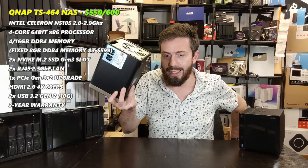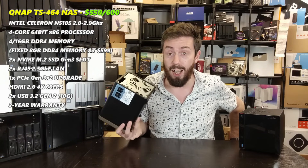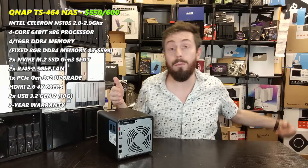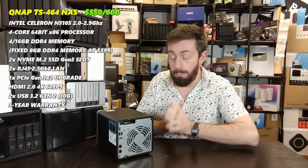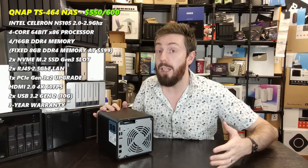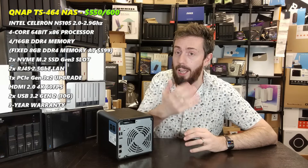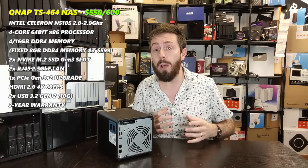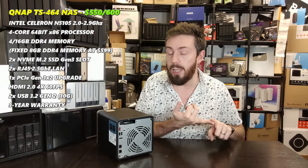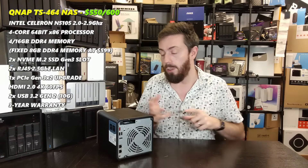So why is the QNAP rocking in at £600 to £650 — where does that extra money go? This system supports NPU upgrades on its M.2 slots, including the Coral TPU card, allowing you to take advantage of AI-related processes internally. Even without installing an AI upgrade card, the base-level hardware supports AI processes in surveillance for facial recognition, file and folder searching via QSearch, and AI-powered face and object recognition in QMagiCare.